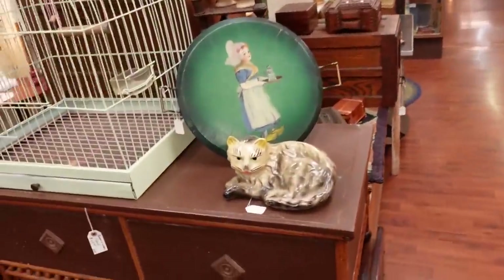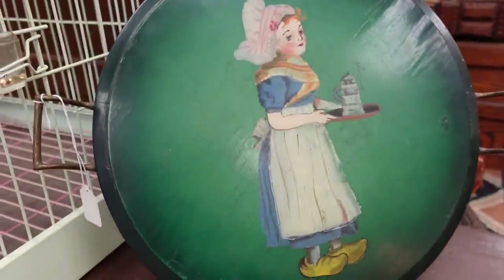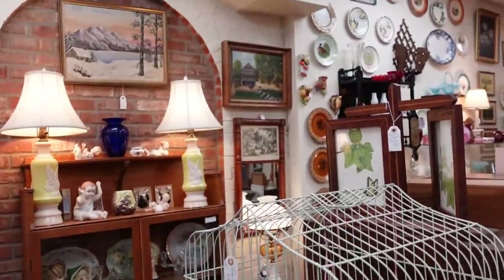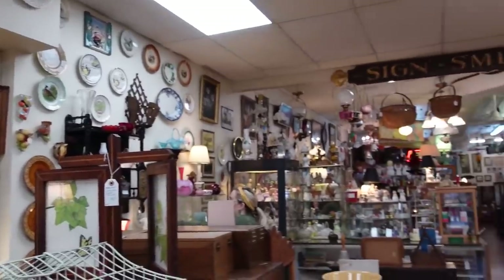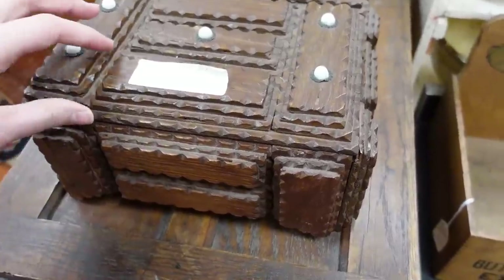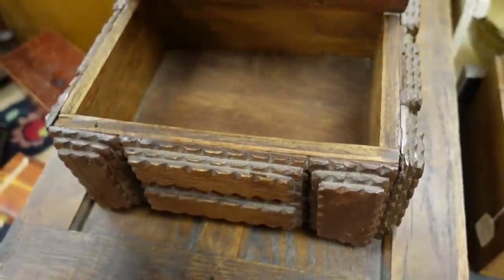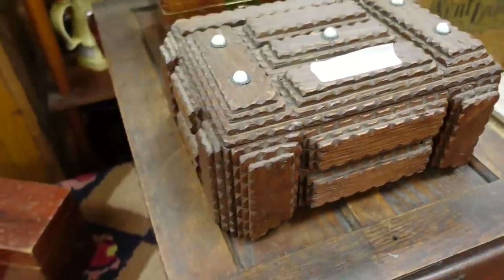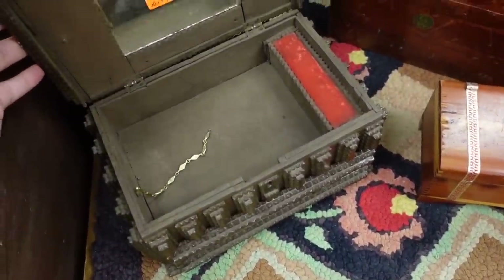There's a cute cat for 45, and I like the tray as well. I really like all the artwork on the walls. There are blow molds back there too — and I love these tramp art boxes. This one's 75 dollars; they just have really cool ornate details on them.